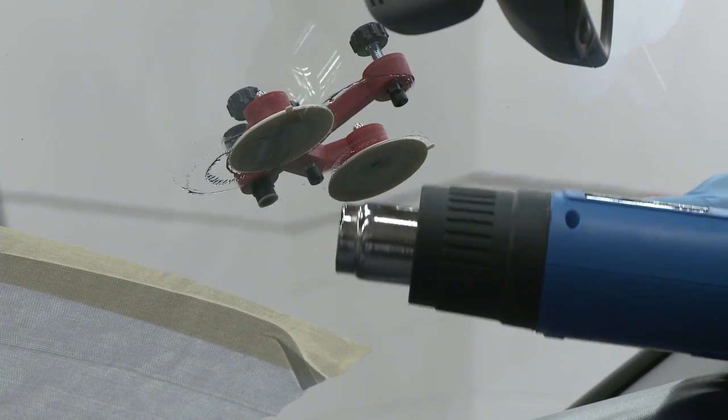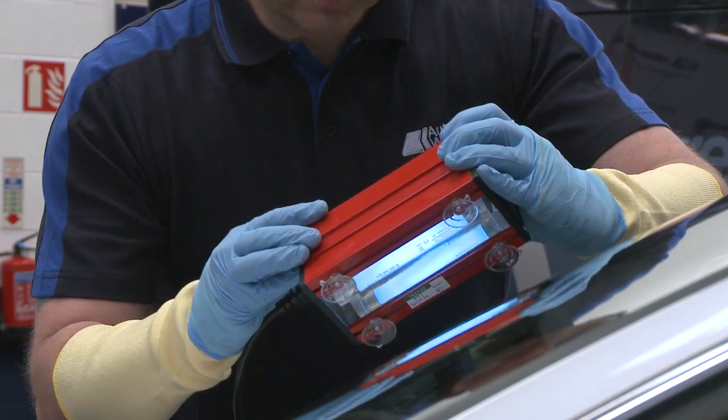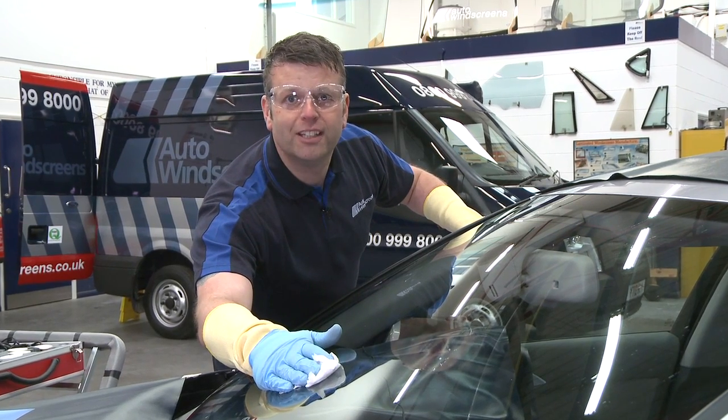Heat is applied, which speeds up the process. The top is sealed with pit film resin, which is then cured using an ultraviolet lamp. The area is then polished and the repair is complete.